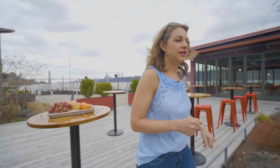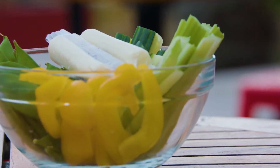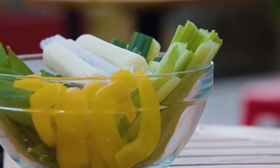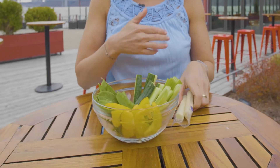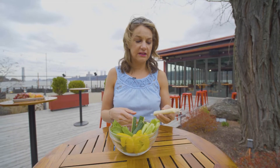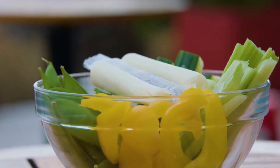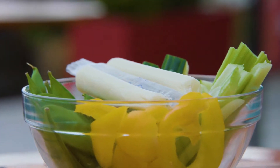Now, table number two. Here we have different vegetables. So I have snap peas, peppers, celery, cucumber, you can also have carrots, any kind of vegetables you like. Once again, the protein and the fat. So I have string cheese here. You can also use hummus — it's a great thing to go with vegetables as well.